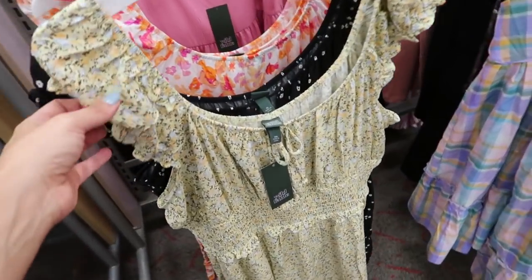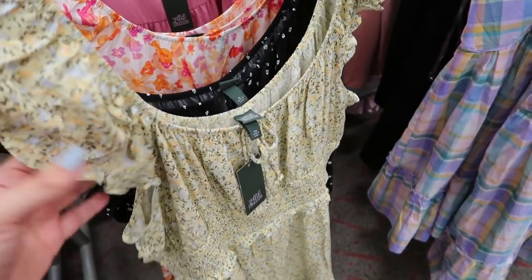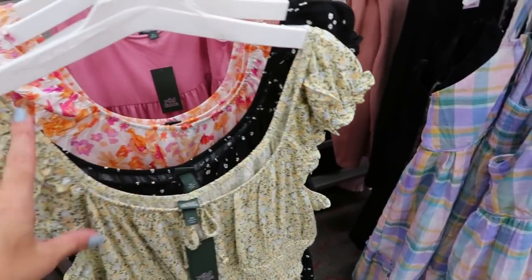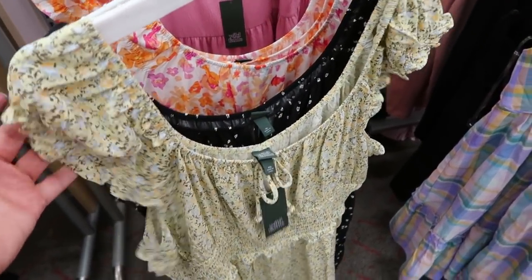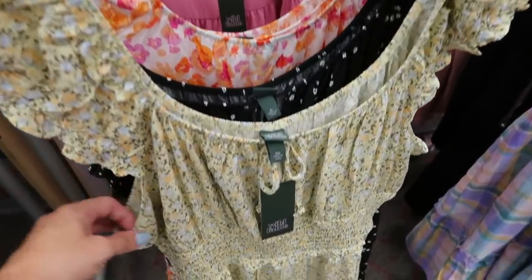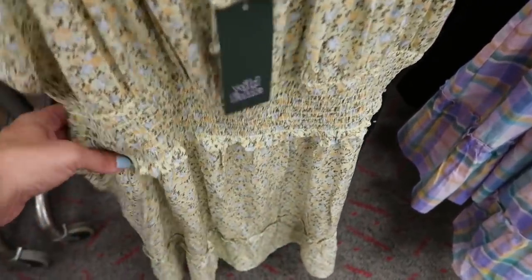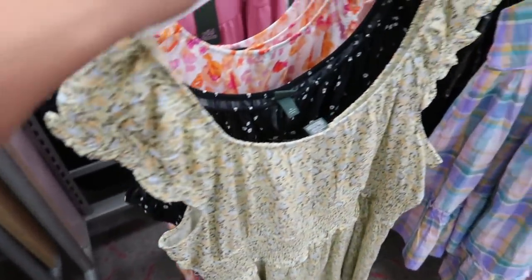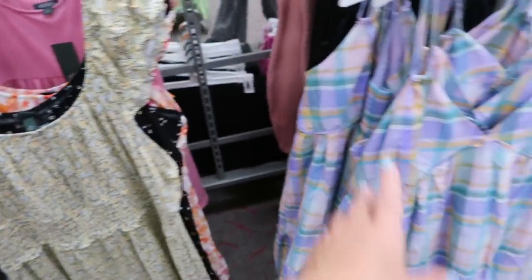I'm seeing this dress in a green, blue, and yellow combo — these are $25 with elastic around the neckline, little balloon sleeves, a smocking waist, and a tier at the bottom. It also comes in black and white and two or three other colors.